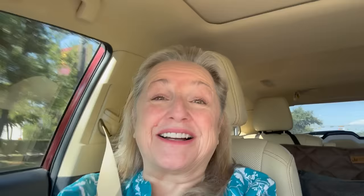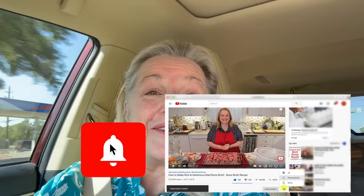Hi sweet friends! I'm Mary and welcome to Mary's Nest where I teach traditional cooking skills for making nutrient-dense foods like bone broth, ferments, sourdough, and more! If you enjoy learning how to be a modern pioneer in the kitchen, consider subscribing to my channel and don't forget to click on the little notification bell below — that'll let you know every time I upload a new video.